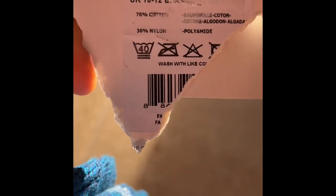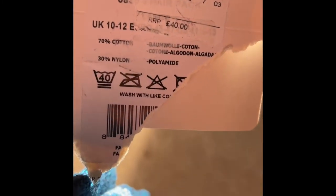70% cotton, 30% nylon, as you can see — retail price 40 Great British pounds.